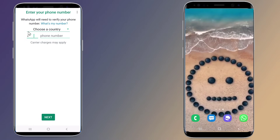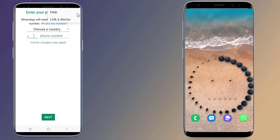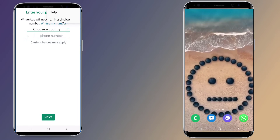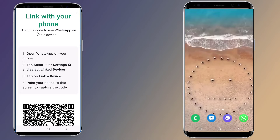Press the three dots in the top right corner of your screen when you're prompted to enter your phone number. Then tap on "Link a Device." You will now see a QR code displayed on your phone's screen.